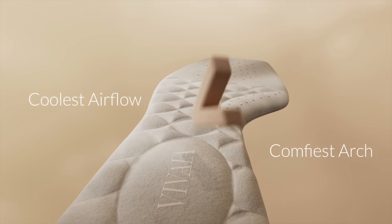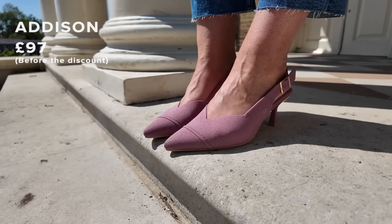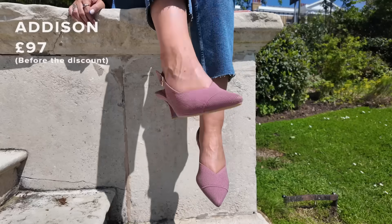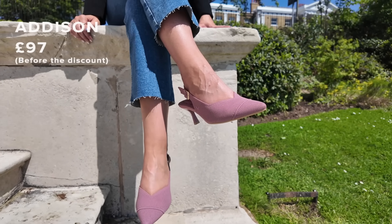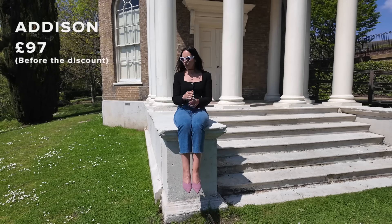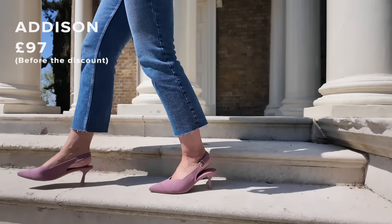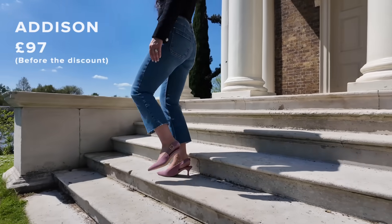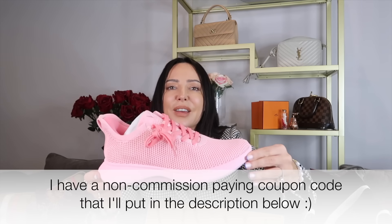They have a grippy sole. I've taken my usual size in all their shoes. The website has a sizing chart where you can literally measure your foot, but I always get my regular size and find them true to size. And then the final pair — look at these pink sneakers!